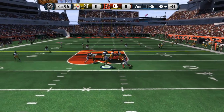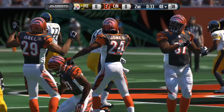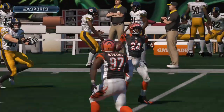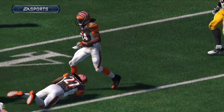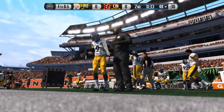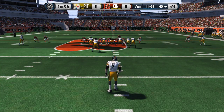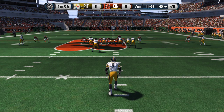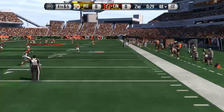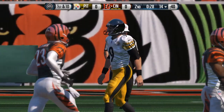Roethlisberger from the gun, looking to the right here on this throw. Jones is able to get a hand on it and knock it away. On third down, the defense knows in most situations there's going to be a pass. Credit to the defense up front — they pressure the QB and force the incompletion. The punter awaits the snap.